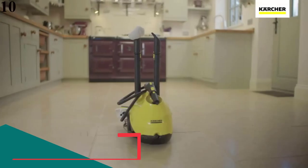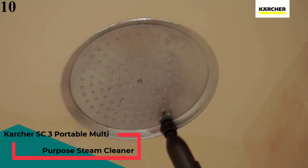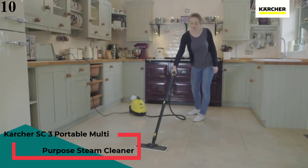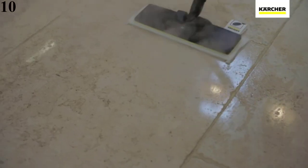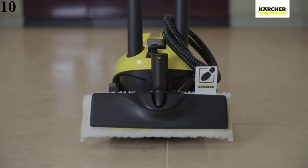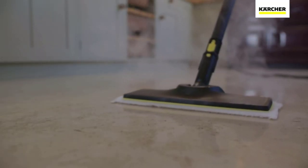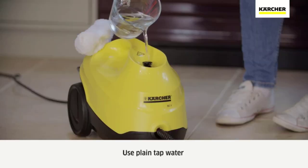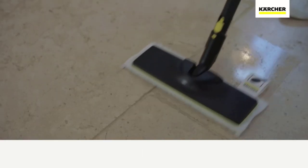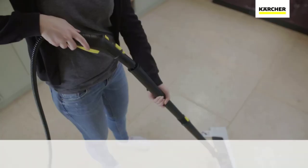Number 10 is the Karcher SC5 Easy Fix. Naturally deep clean — perfect for deep cleaning, utilizing steam that heats up in 40 seconds and with a steam output of over 200 degrees Fahrenheit. Designed to eliminate grease and stains from a wide range of surfaces and kills up to 99.9% of common household bacteria and viruses without the use of harsh chemicals.